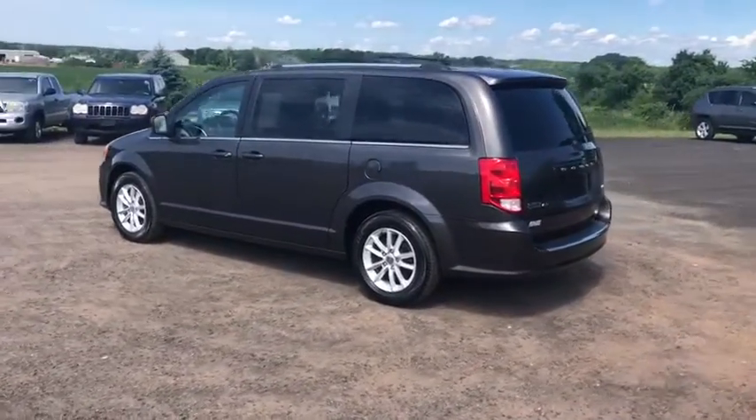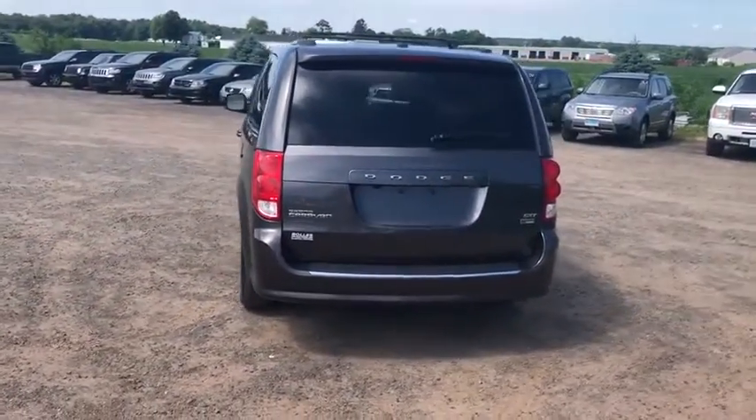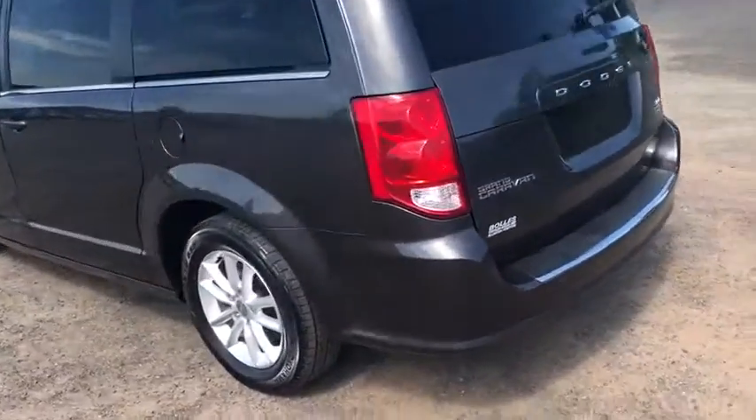Here are some of this vehicle's great options: traction control, power liftgate, dual airbags, leather-wrapped steering wheel, alloy wheels, power steering, hard disk drive media storage, and four-wheel disc brakes.